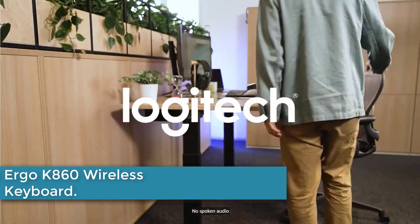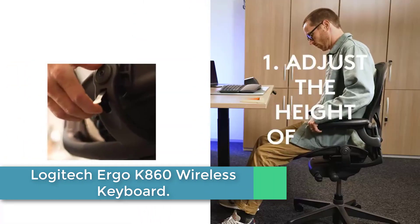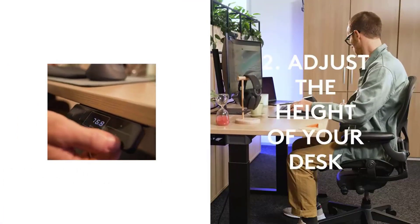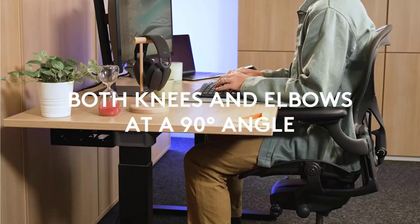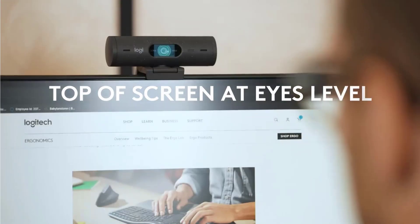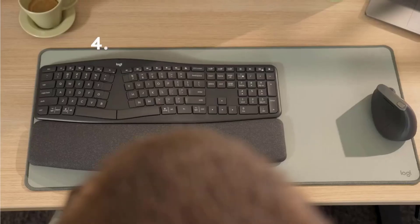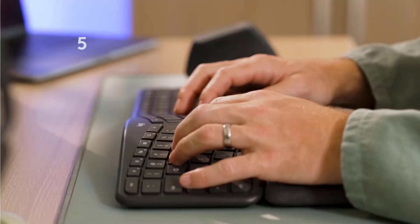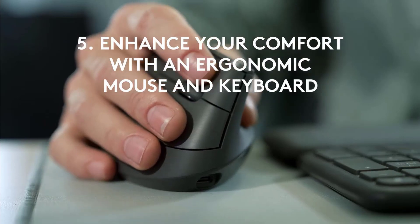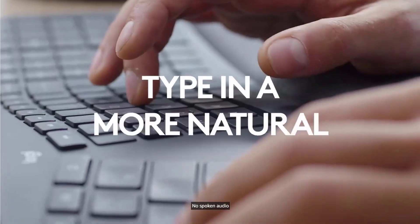At number 4: the Logitech Ergo K860 Wireless Keyboard. Type more naturally with the Ergo K860, an advanced ergonomic keyboard that promotes a more relaxed typing posture, reducing wrist bending by 25% and offering 54% more wrist support. The curved, split keyframe reduces muscle strain on your wrists and forearms, and the pillowed wrist rest offers comfort and optimal ergonomic position. The adjustable palm lift keeps your wrists in a natural posture whether seated or standing.